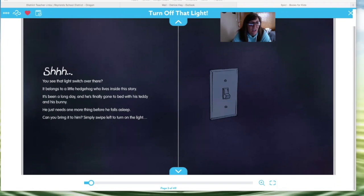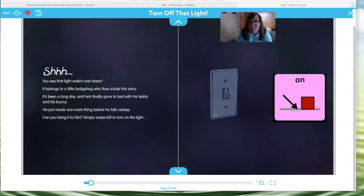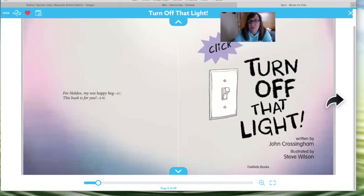You ready? You see that light switch over there? It belongs to a little hedgehog who lives inside this story. It's been a long day and he's finally gone to bed with his teddy and his bunny. He just needs one more thing before he falls asleep. Can you bring it to him? Simply swipe left to turn on the light. There's the word 'on' — I see the word on. We're going to turn on that light.